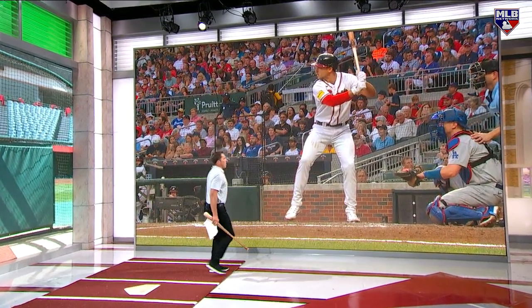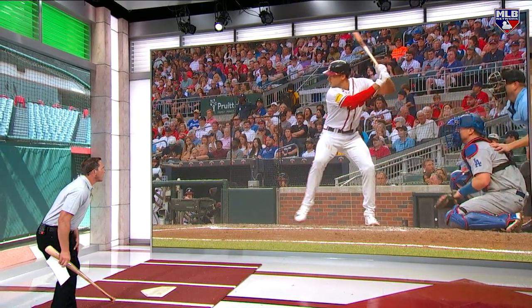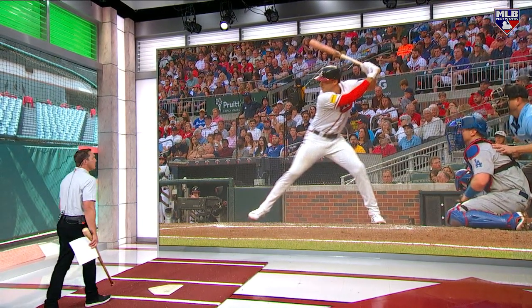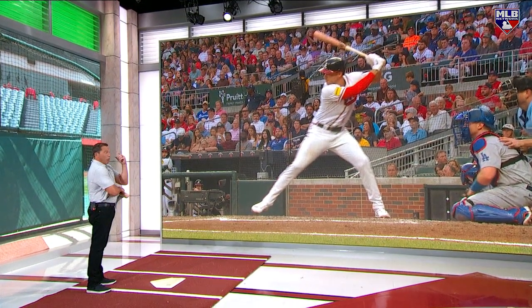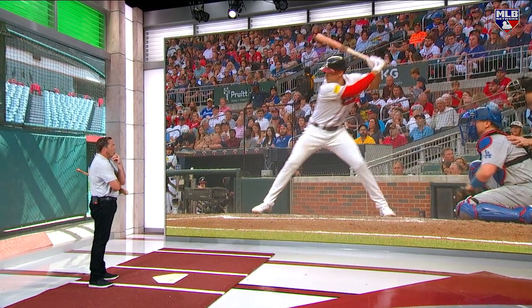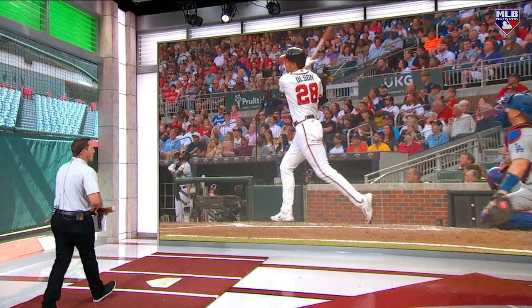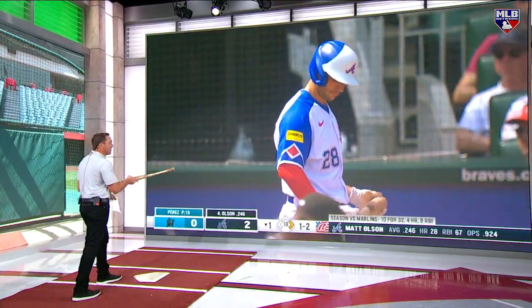Way less of an arm bar, way more athletic move. Go, go — pause. I mean, if he's got barrel accuracy the ball's going out of the ballpark. Run it. That's good stuff right there.